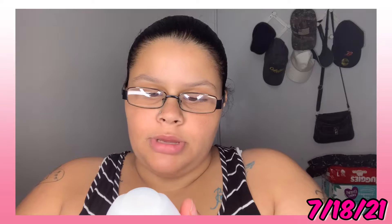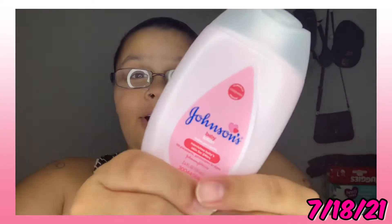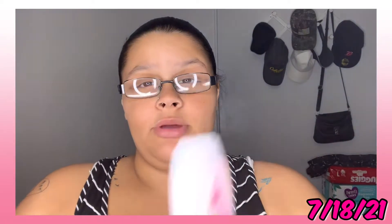Then we have Johnson's Baby Lotion — oh my god y'all, this smells so good. Cannot wait. I need to get a big one of these because the one I had is already gone.